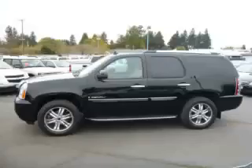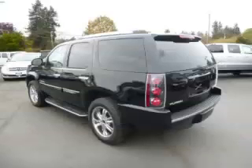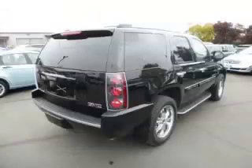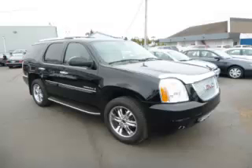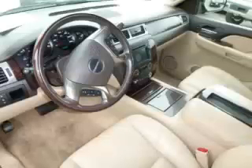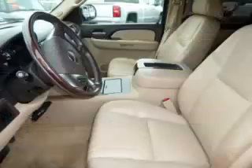This is a 2007 GMC Yukon Denali AWD with just 98,000 on the odometer. This GMC remains competitive in its class, delivering comfort, reliability, and a 6.2L V8 engine. Top features include the Vortec engine, video system, and captain's chairs.